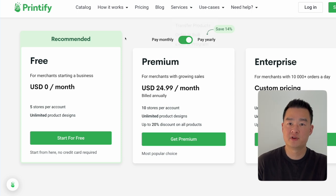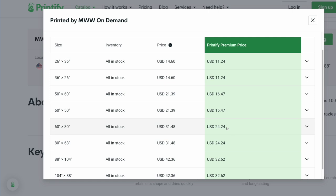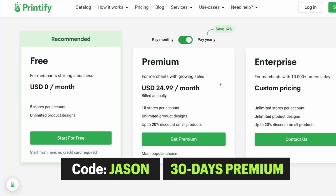Printify is free to use — you can start integrating and sell unlimited products without spending a single dollar. However, if you get the premium account, it's just $24.99 on the annual plan, and with premium you get significantly lower product costs. For example, if someone orders a 60 by 80 tapestry, with a premium account you only pay $24 instead of $31 — about a $7 difference. So if you sell just four products a month, it'll be cheaper to get the premium version. I've partnered with Printify, so if you use my link and code 'Jason' you get 30 days free of the premium account — but the code is only good for the first 100 people who sign up.